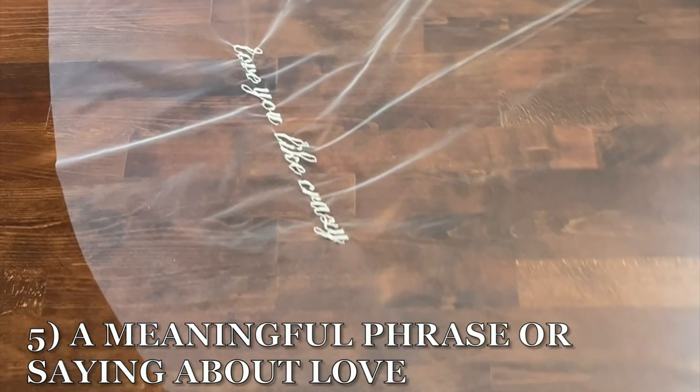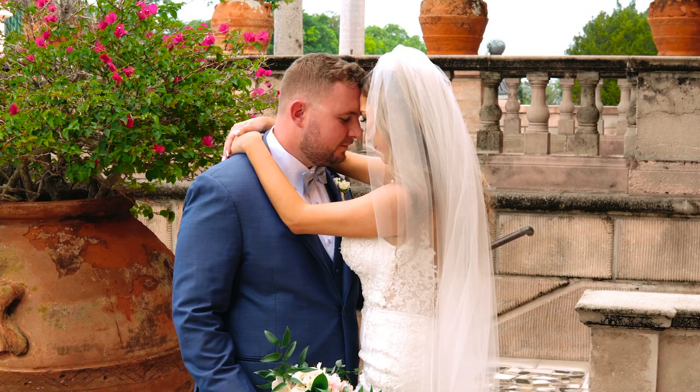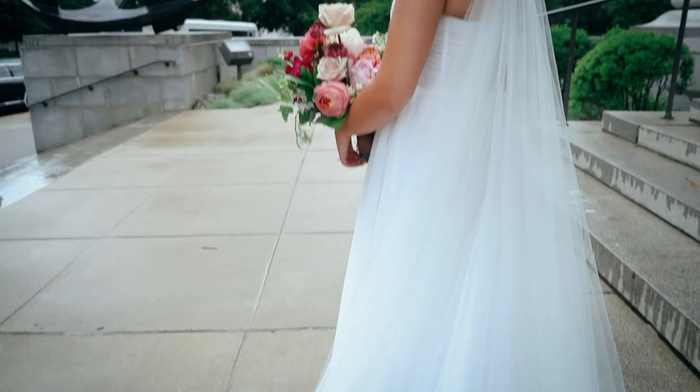Idea five is a meaningful phrase or saying about love — something sentimental that is going to make everyone say how sweet they are. Always and forever, or forever and always, is pretty popular.